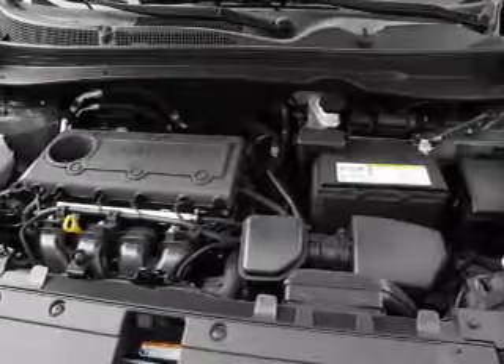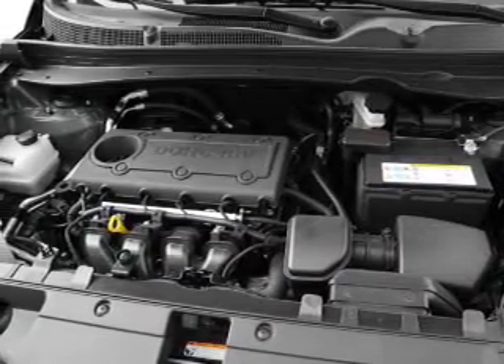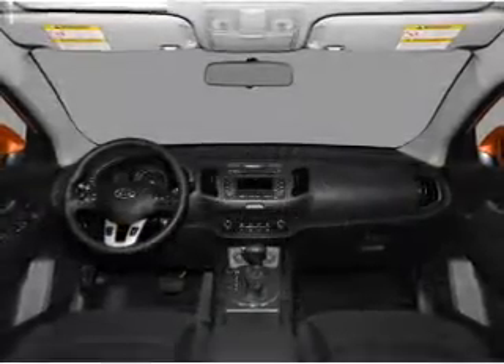Power door locks. Power windows. Power steering. Cruise control. Power mirrors. An alarm system. An AM/FM stereo with a CD player.